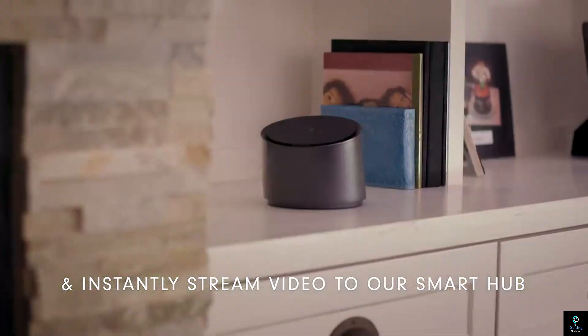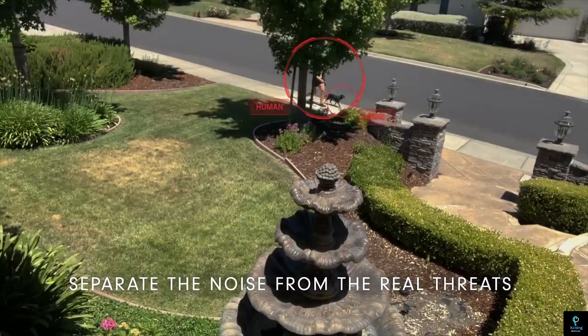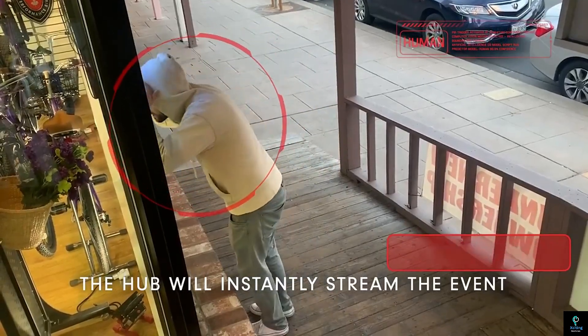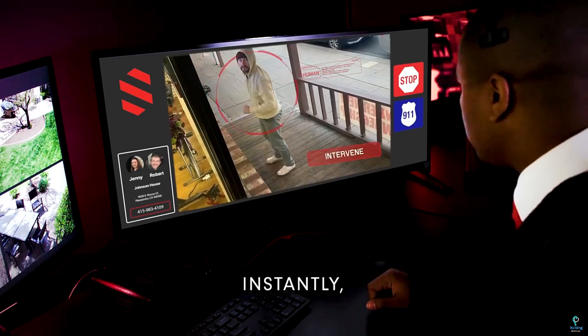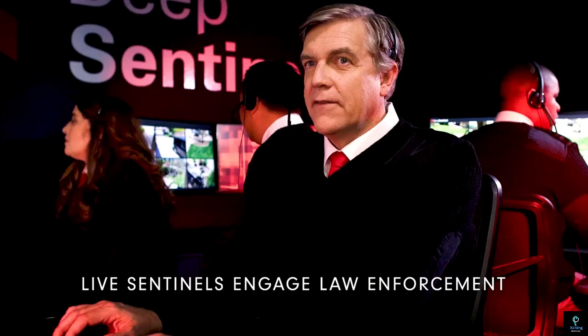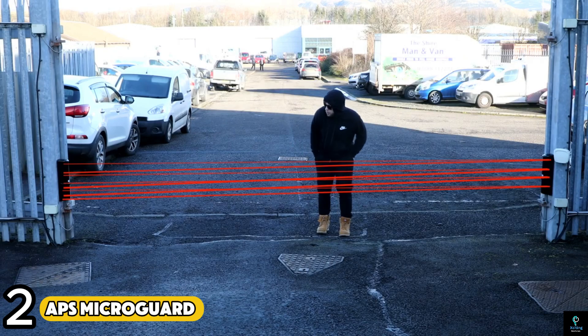Unlike traditional security systems that merely record or alert, Deep Sentinel's proactive approach enables guards to intervene in real time, preventing potential crimes before they occur. The system uses AI to filter out harmless activities and focus on genuine threats, allowing for faster response times. Deep Sentinel also offers features like two-way audio, night vision, and deterrence alarms, making it a powerful solution for modern smart security needs.